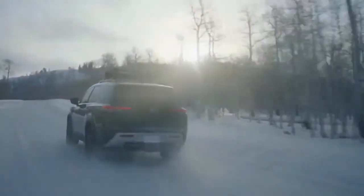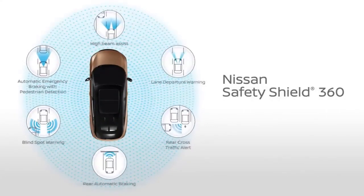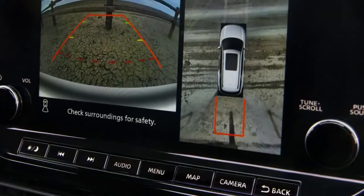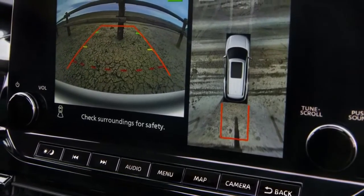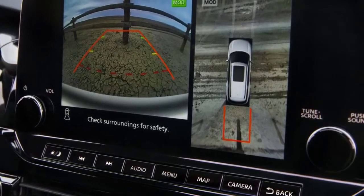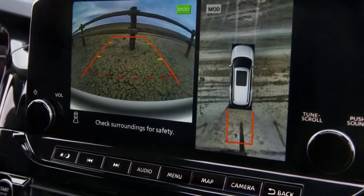Every Pathfinder comes with standard Nissan Safety Shield 360 with six advanced technologies, including rear automatic braking. The other assistance technology includes available intelligent around-view monitor, which gives you a bird's-eye view around the Pathfinder, which is great for tight spots on the trail or just the grocery store parking lot.